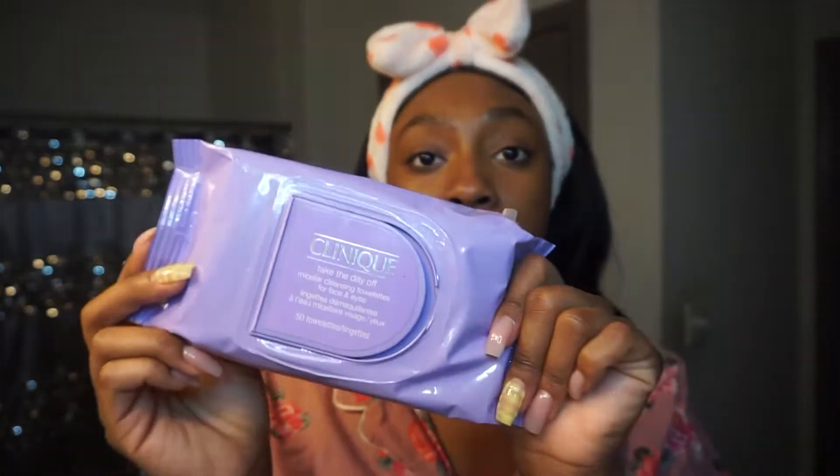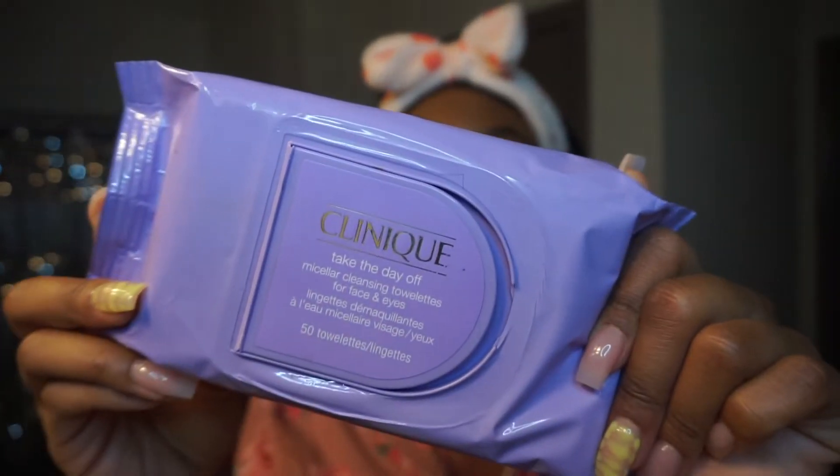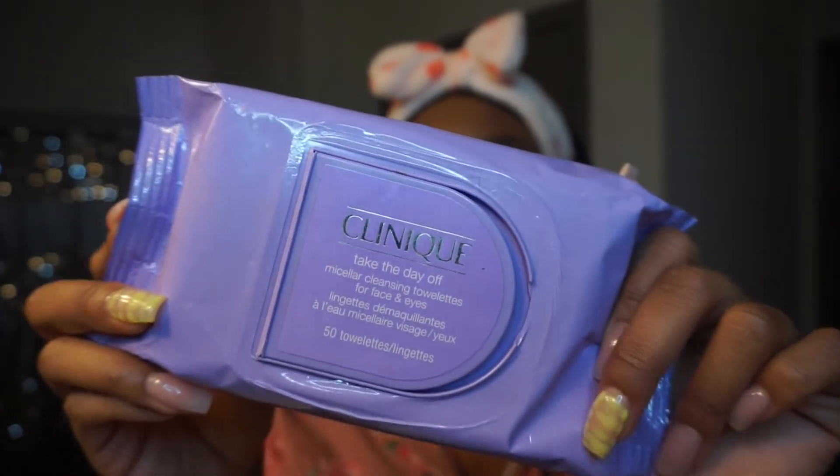The first thing we're going to do is remove our makeup — specifically the makeup that did not come off on my pillow. I'm going to use Clinique Take the Day Off wipes. These have micellar water in them and can get all your makeup off. I know people say don't use makeup wipes, but I can't help it. I have cleansing balms as well, but I just like wipes. Some days I do like the balm, but I have to have my wipes too.